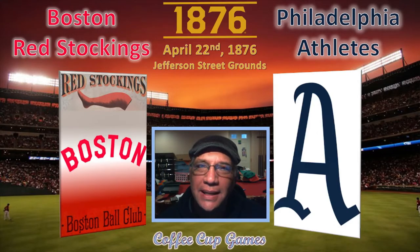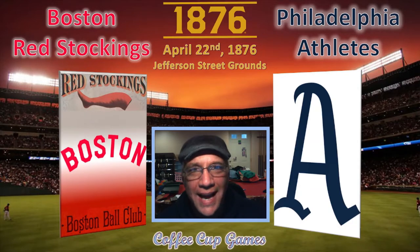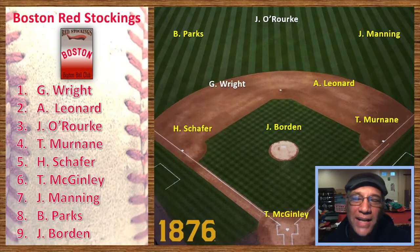The game happened on April 22nd at Jefferson Street Grounds in front of 3,000 fans. Boston ended up winning six to five, with a lot of action — particularly at the end — and a lot of poor defensive plays by Philadelphia. We will be managing the Boston Red Caps. The Boston Red Stockings went 39 and 31, which was a good winning record but only good enough for fourth place out of the eight-team National League.